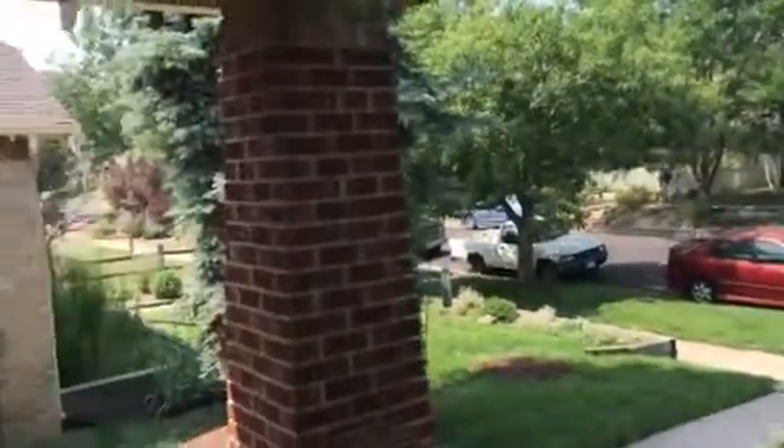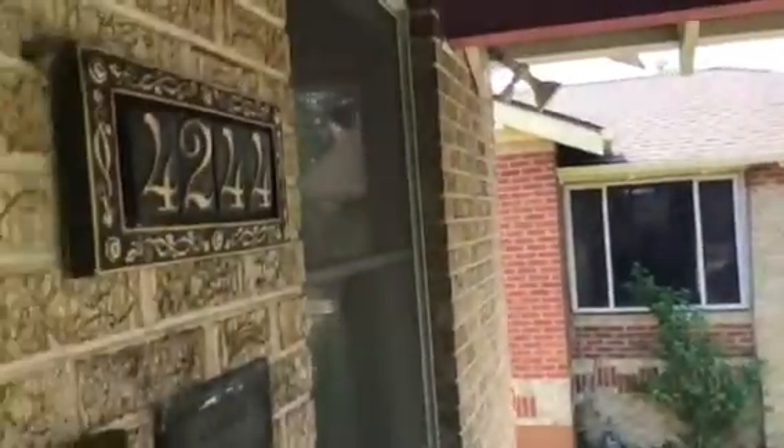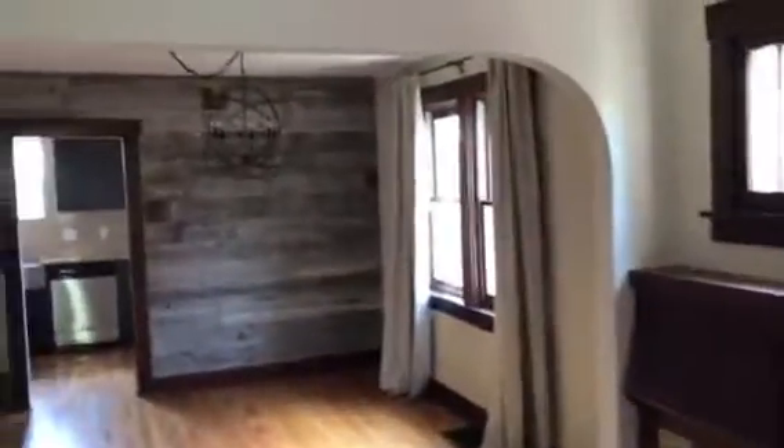This is Jim Hendry of Opendoor Real Estate. I'm at 4244 Decatur Street over in the Sunnyside neighborhood of Northwest Denver. Check out some of that original woodwork tied in with some reclaimed wood.